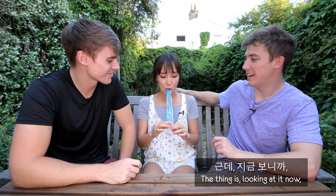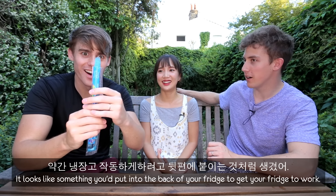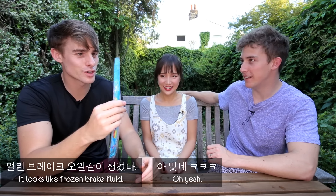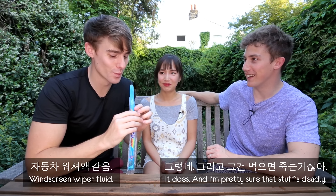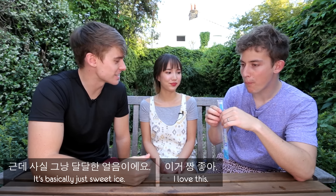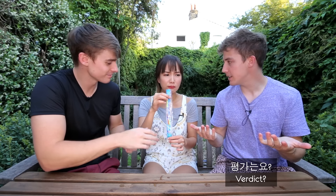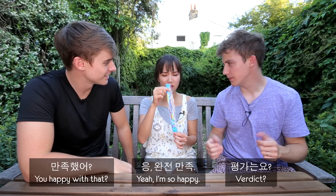Looking at it now, it looks like something you would put into the back of your fridge to get your fridge to work. It looks like frozen brake fluid, and I'm pretty sure that stuff's deadly. Windscreen wiper fluid. I love that stuff. It's basically just sweet ice — just sugar water, ice with sugar and coloring. Verdict? Yeah, it's good.